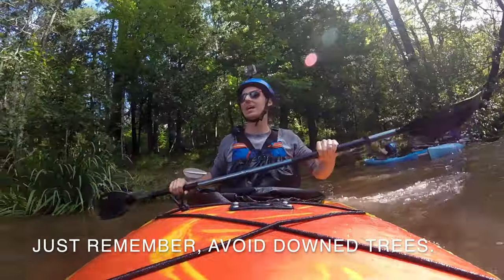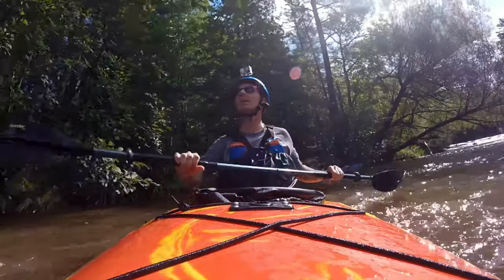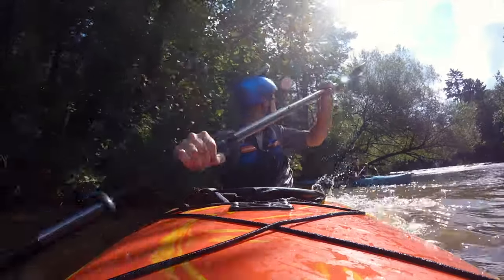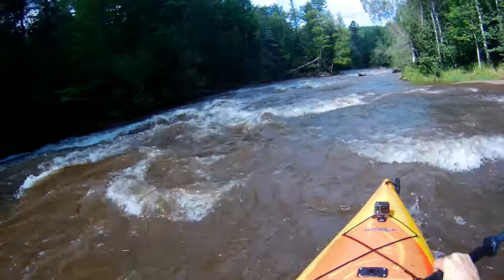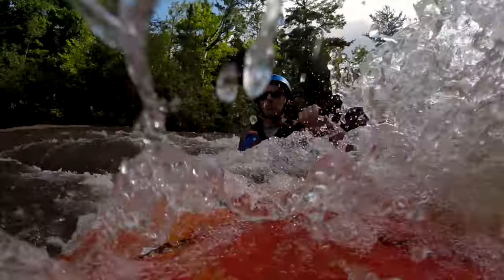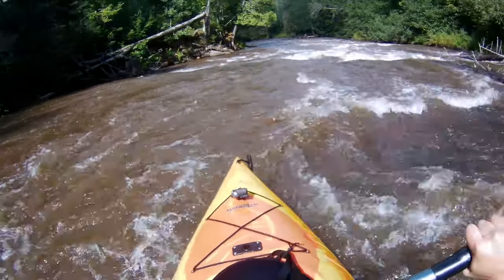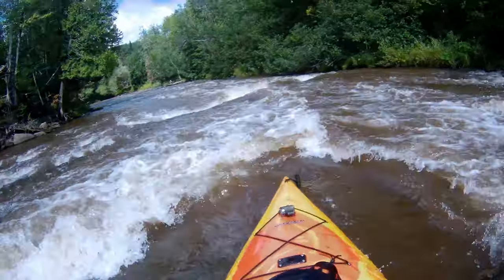Just remember, avoid downed trees. Avoid overhanging trees and stuff. This comment ends up being a bit of foreshadowing. You should always try to avoid trees and things that are hanging over because they really cause problems, especially for inexperienced paddlers. This particular stretch of the rapids was my favorite — it was long, it was technical, it was fun. This was a great chunk of water right here.